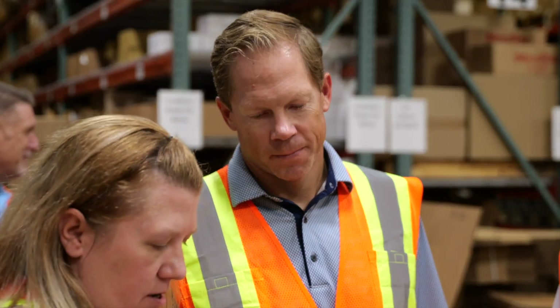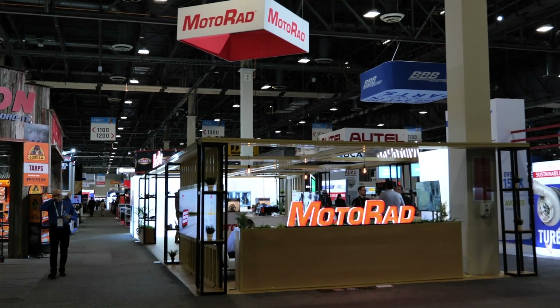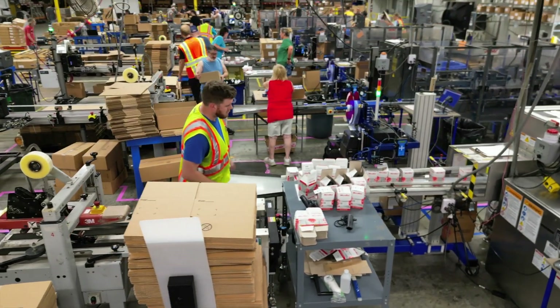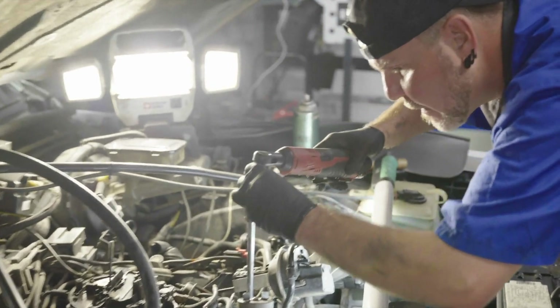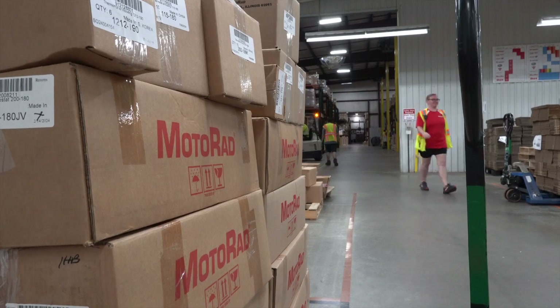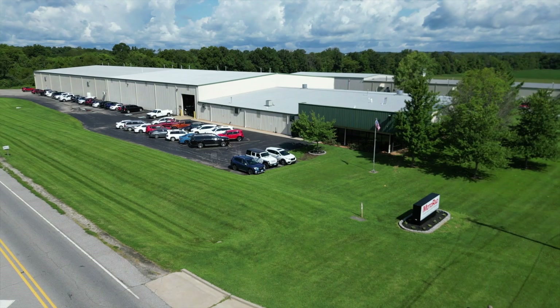By keeping eyes open to every opportunity — including having a great presence at the Apex show — Motorrad wears its dedication to delivering quality, reliable products on its sleeve, ensuring that the demands of both technicians and drivers alike are met with a continuously stellar reputation. And that's what doing business in the automotive aftermarket is all about.